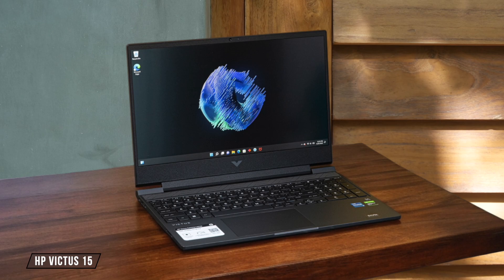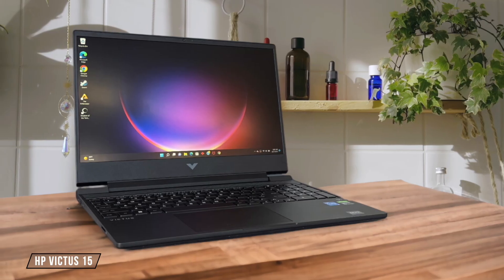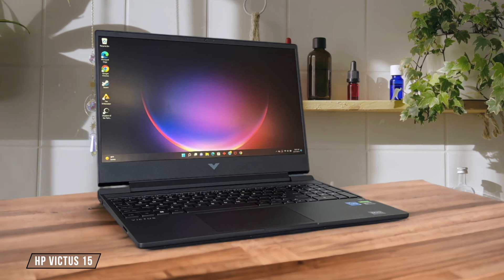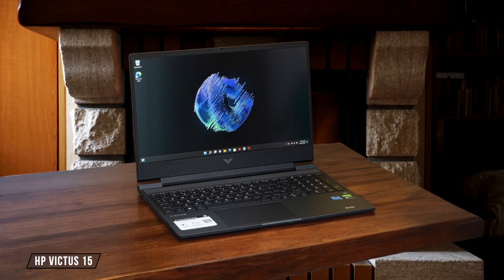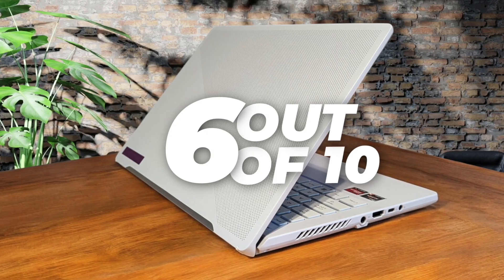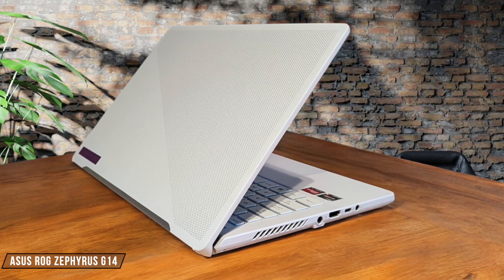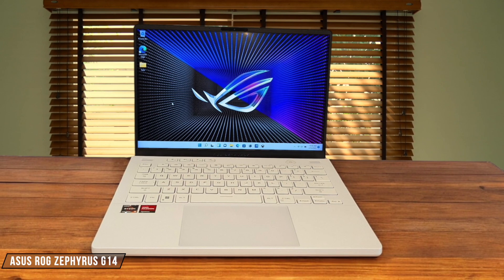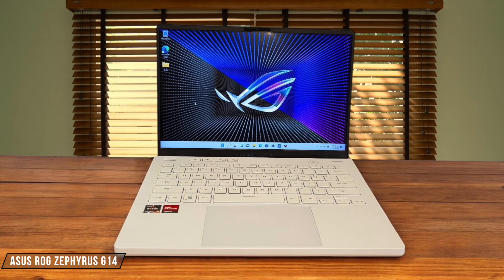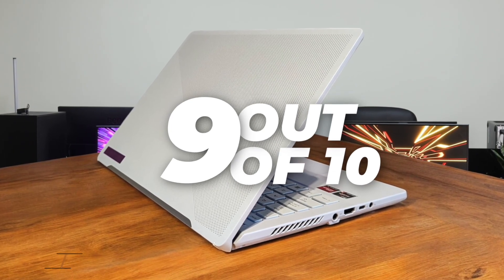HP Victus 15 offers a 500GB SSD, which is decent for a budget laptop, but might fill up quickly if you're working with large files or installing multiple games. I appreciated the quick load times, but I had to be mindful of my storage usage — 6 out of 10. Asus ROG Zephyrus G14 packs a 1TB PCIe Gen 4 SSD, providing ample space and blazing fast read-write speeds. I was impressed by how quickly I could transfer large video files and load resource-heavy games. 9 out of 10.